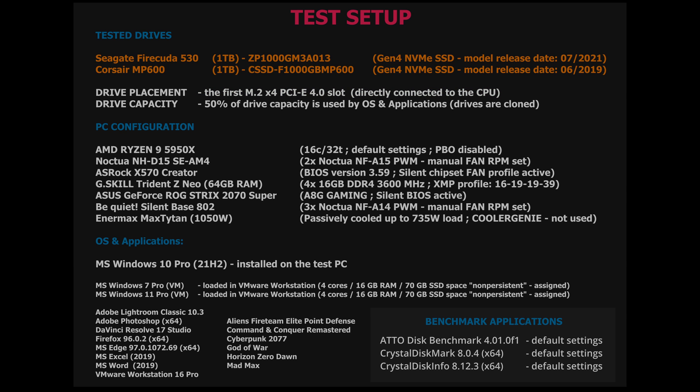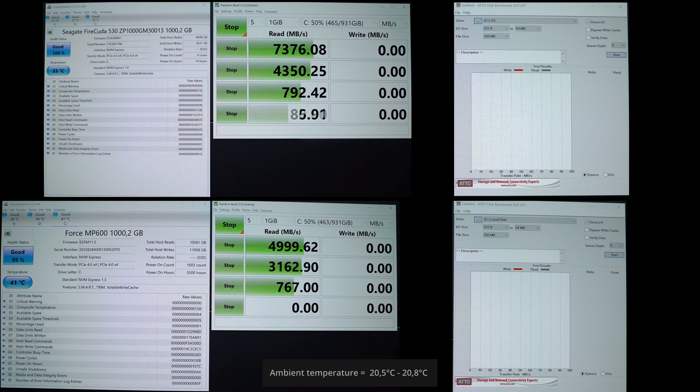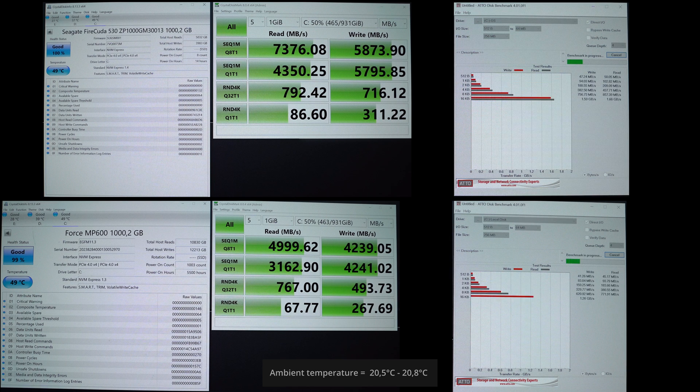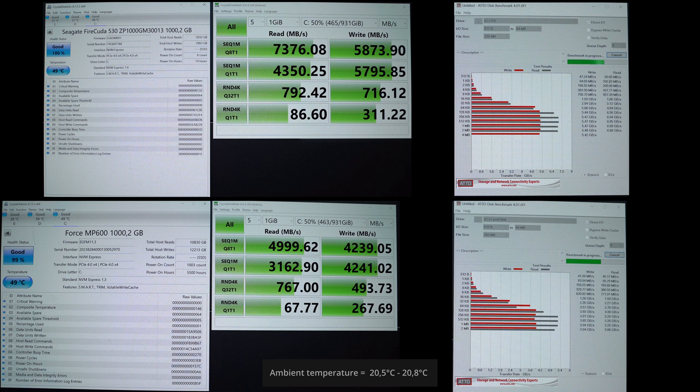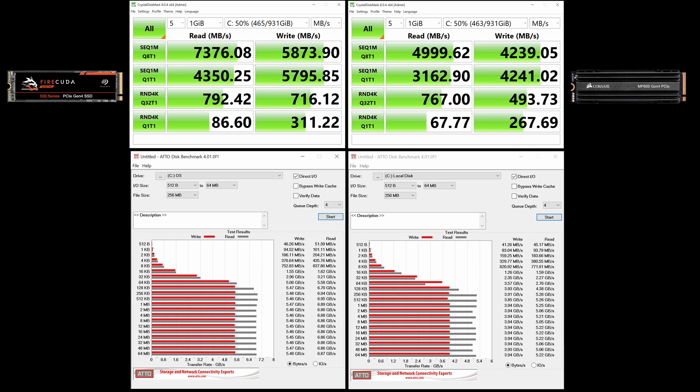Now we can take a look at the synthetic benchmarks. I recorded all runs on camera to make sure there is no interference caused by other programs running in the background. Both benchmarks showed significant differences between the SSDs, where the new one outperformed the older one in all tests, which was expected. Both drives reached the same temperature of 49°C after completing CrystalDiskMark. The ATTO Disk benchmark shows lower numbers because the default settings use only a 256 MB file size, while CrystalDiskMark uses a 1 GB file size.